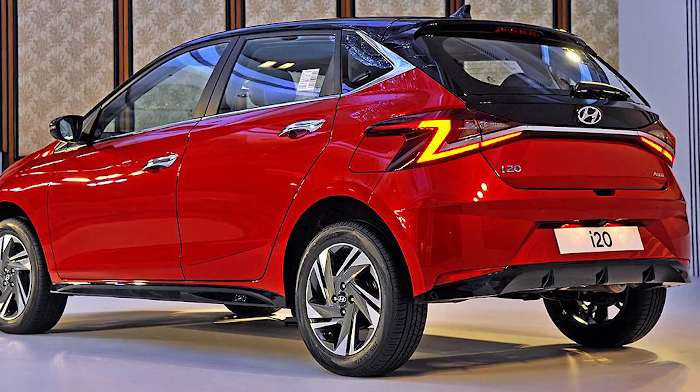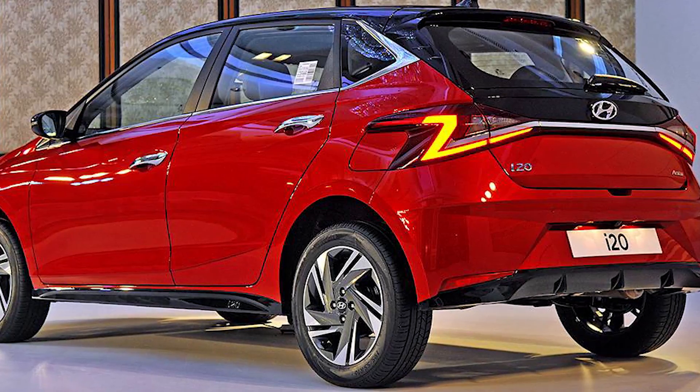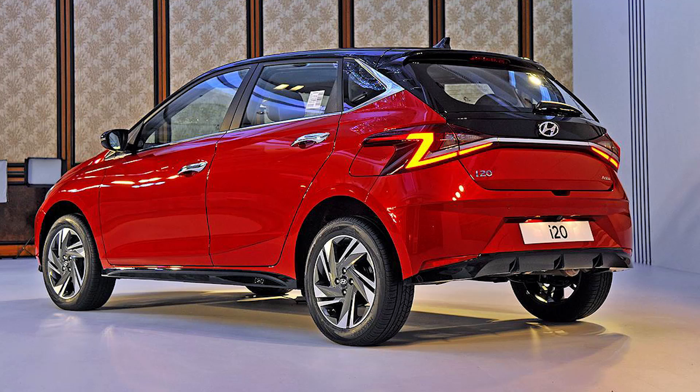You will get two petrol and one diesel engine options. Hyundai offers the new i20 in 4 trims: Magna, Sports, Asta, and Asta O. It also comes with updated features and an all-new design, loaded with equipment.